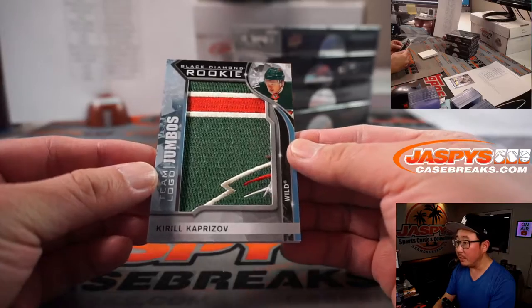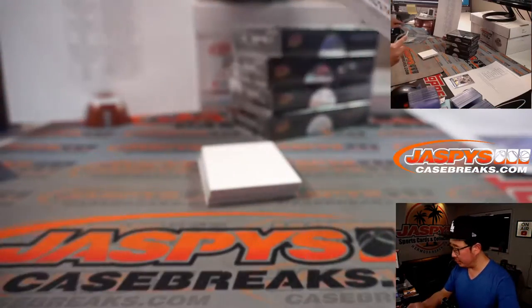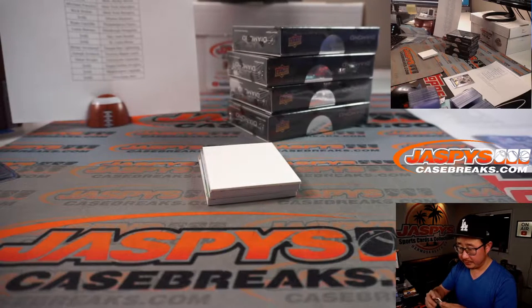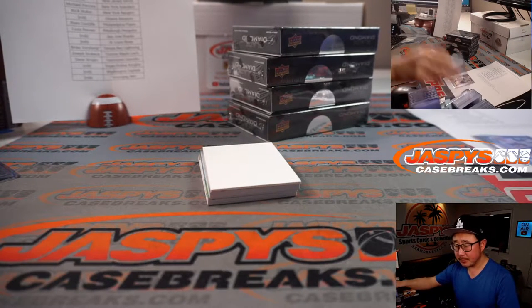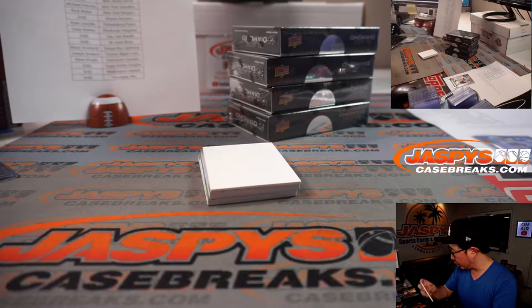Love these team logo jumbos. Kirill Kaprizov for Minnesota, and that'll be for Joseph Drobek with that one.